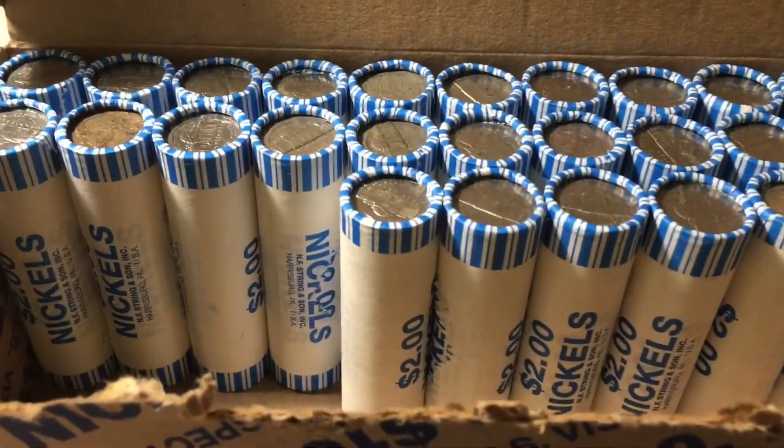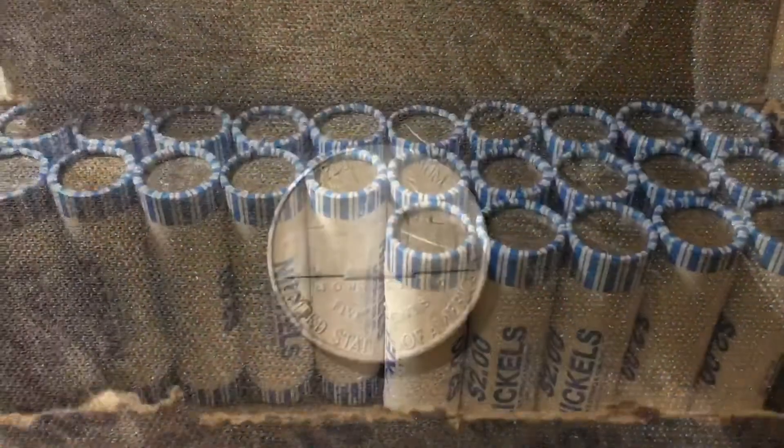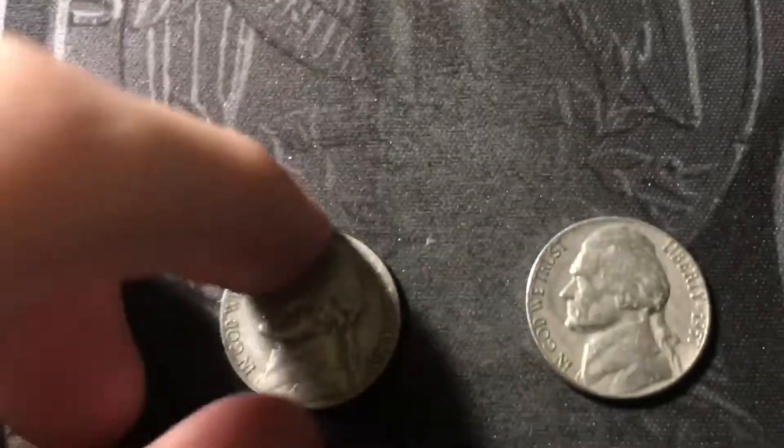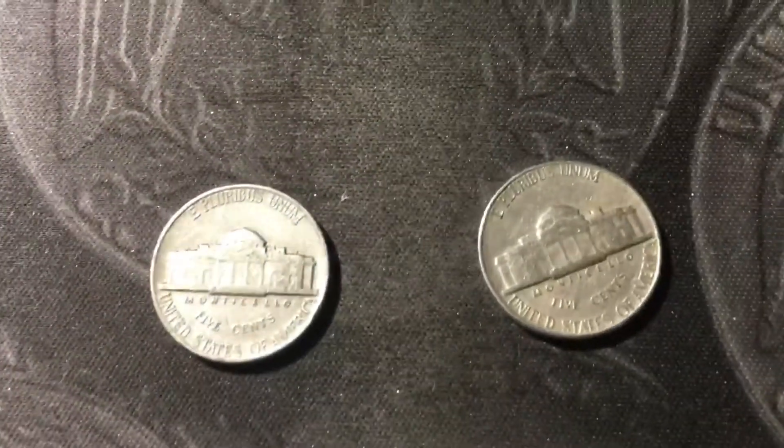Roll number 24 we have another 50s nickel — a 1957 out of Denver. Roll number 25 had two older Jeffersons: a 1940 out of Philly, which is the new oldest of the box, and a 1957 also out of Philly.